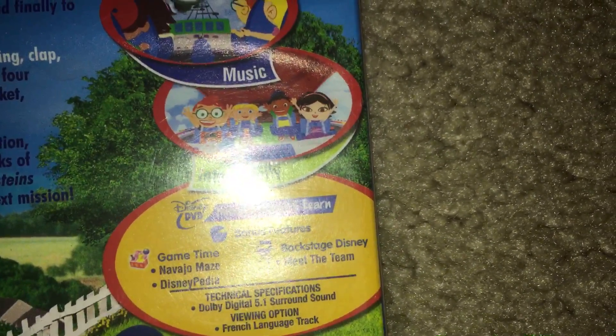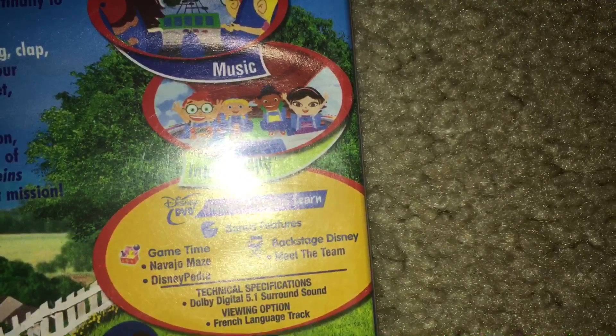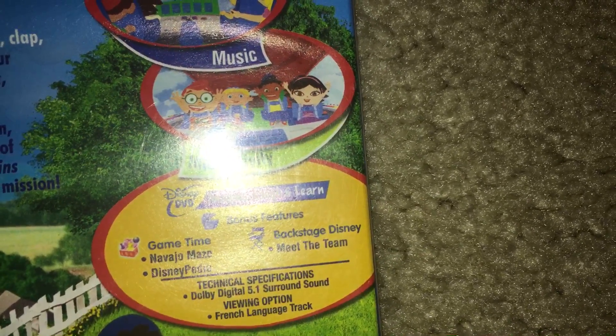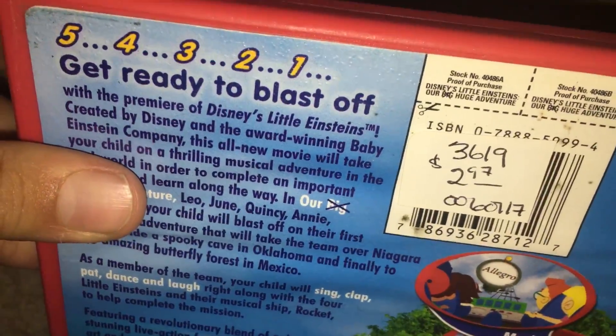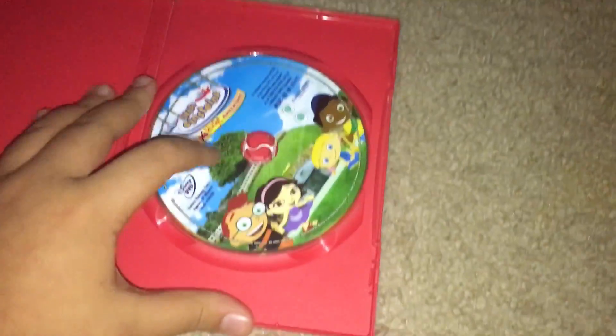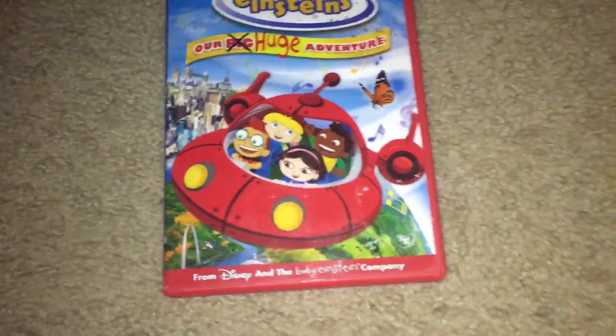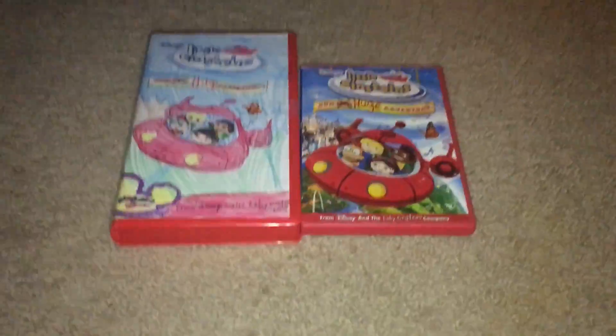The bonus features are a game, Team Up, Backstage Disney, and Meet the Team. Here's the disc. So that's it.